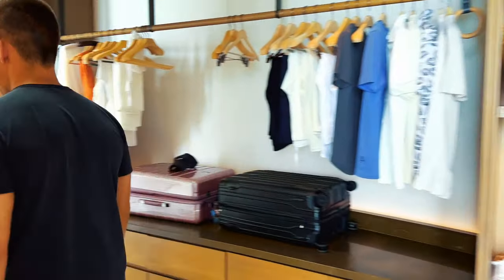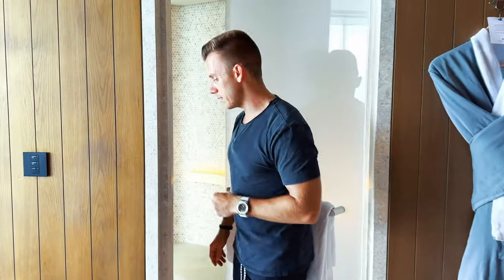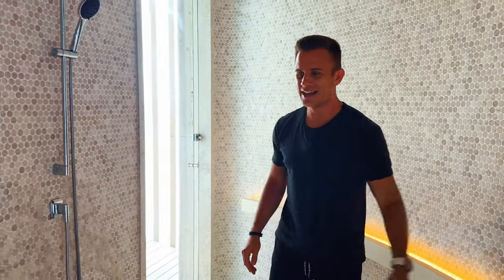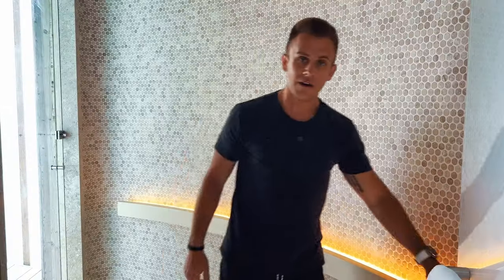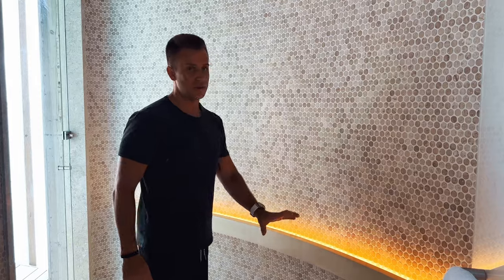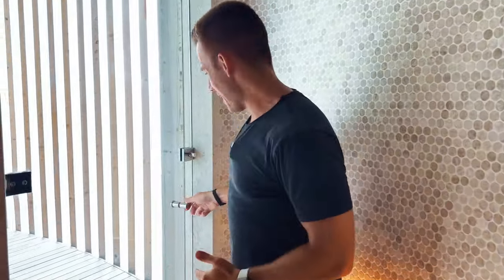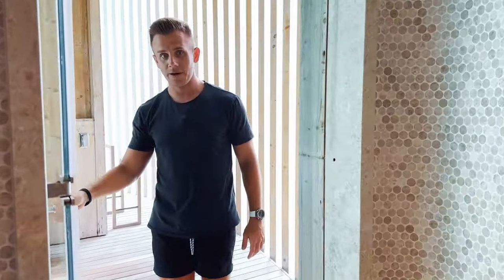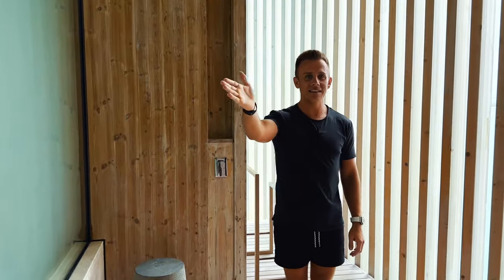Let's make our way over to the shower — this is going to blow your mind. Over to the right-hand side we have the indoor shower. We have a rain head, we also have the wand, a bench, and gorgeous recessed lighting. As we continue to walk, we can actually walk all the way through the shower. I'll unlock this door and walk all the way through.